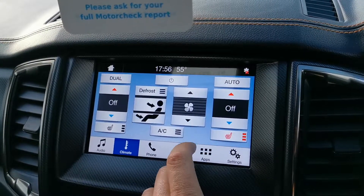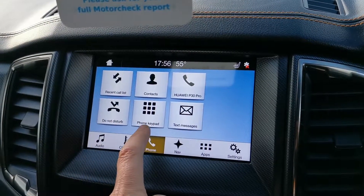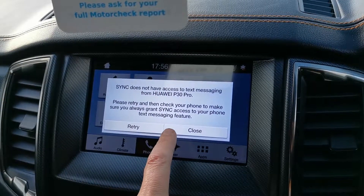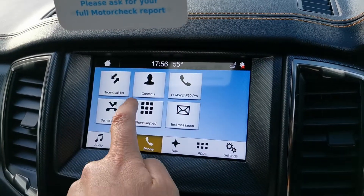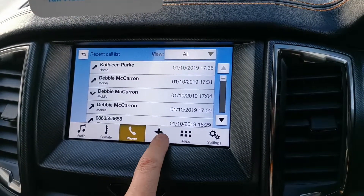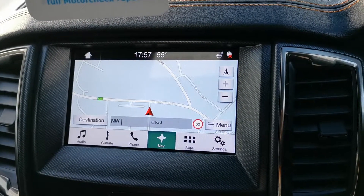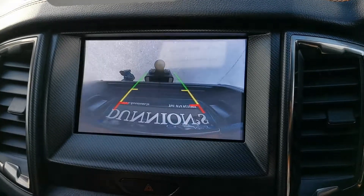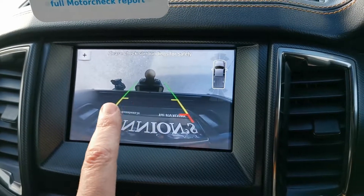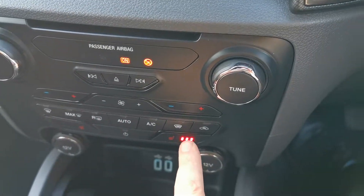Up here you have all your different options — you can have your radio functions, control your climate functions with heated seats, your Ford Bluetooth so you can go on to hands-free phone. It doesn't have access to messages, but you have all your numbers, sat nav, and also your reverse camera. I have the lid down at the moment so it's facing down for the tow bar, but there's a good clear reverse camera on it.